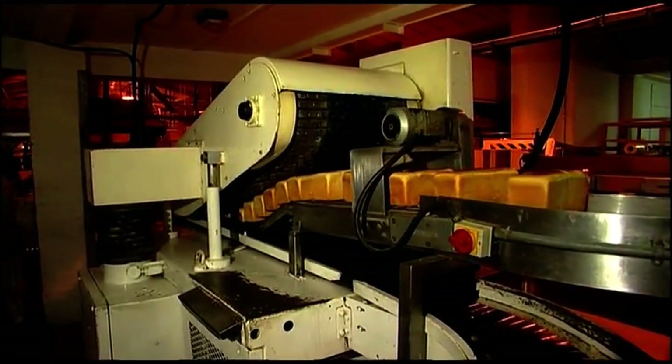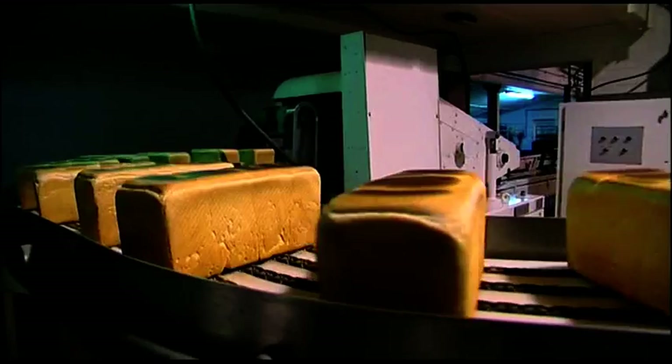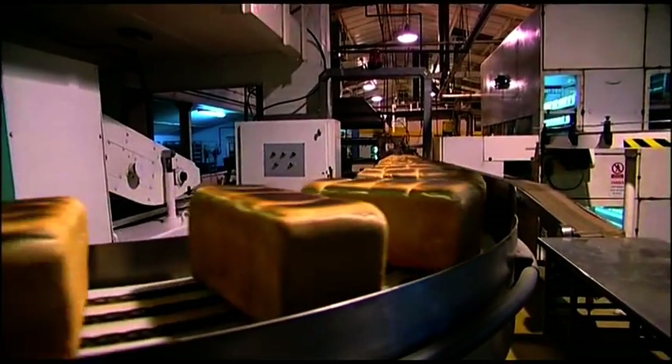The tins go on one track, the bread goes on another track. We've now divided the tins from the actual loaves. The tins are returned back to the original machines called the molder where they're refilled.